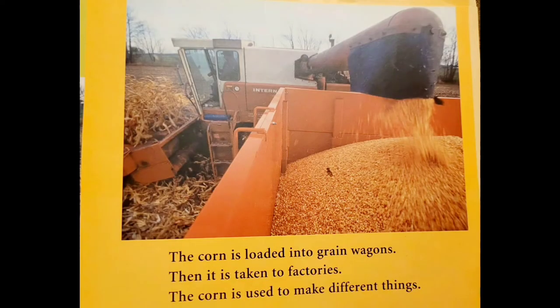The corn is loaded into grain wagons. Then it is taken to factories. The corn is used to make different things.